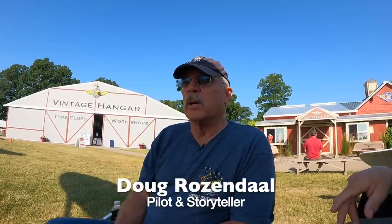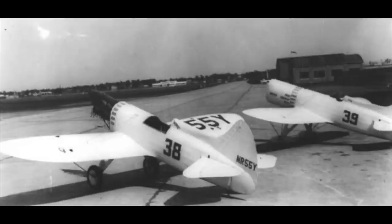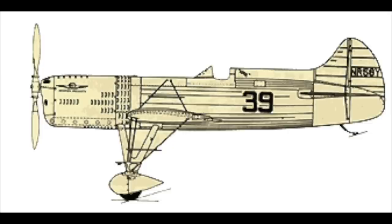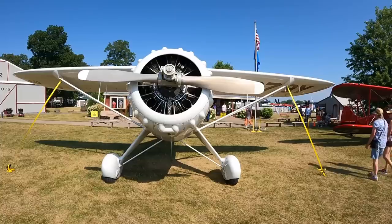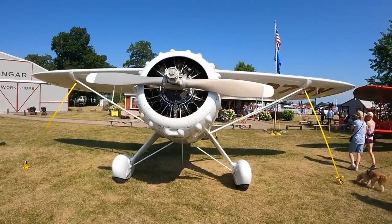This airplane is a replica of the original Mr. Mulligan, which was a DGA-6 Howard. A guy named Benny Howard had been building racers for several years — he built some little bitty racers with Monasco engines called Mike and Ike — and he teamed up with a guy named Gordon Israel. They wanted to change the way they approached racing, and so this is a pretty revolutionary airplane.